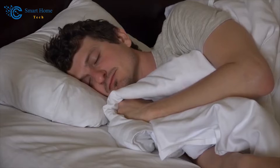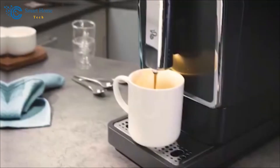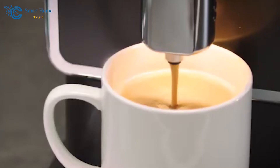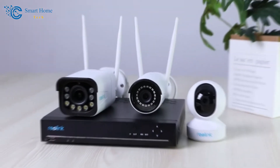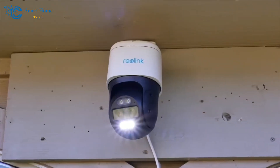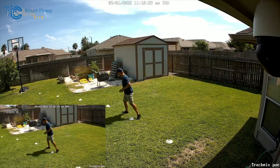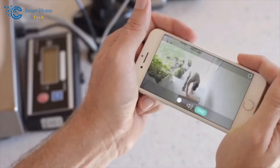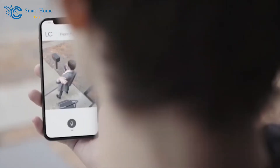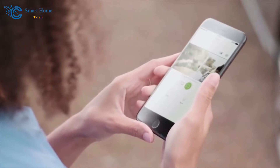Speaking of convenience — imagine waking up to the aroma of freshly brewed coffee, not because you set an alarm, but because your coffee maker knows your wake-up time and prepares it for you. It's like having a personal assistant working behind the scenes to make your life easier. Security is another significant advantage. Smart homes come with a built-in layer of protection. With smart cameras, doorbells, and locks, you can keep an eye on your home even when you're miles away, receive real-time alerts if someone's at your doorstep, and monitor your living room to ensure everything's in order. It's peace of mind in the palm of your hand.